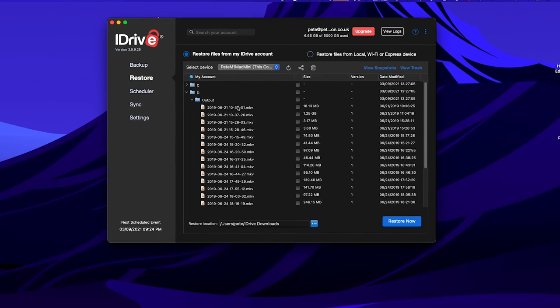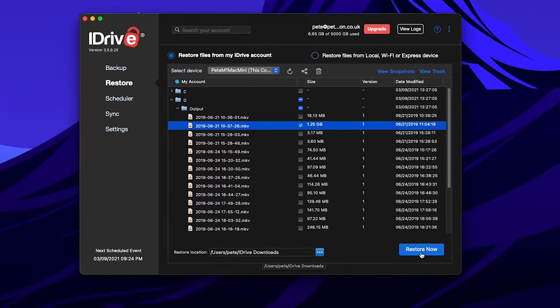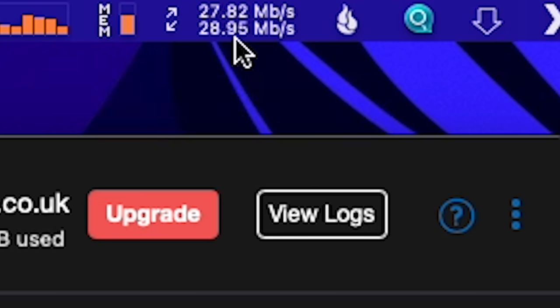What about restoring? iDrive can ship a drive with your data worldwide. If your computer blows up and you've got terabytes of data but a slow internet connection, there's a great option for you. US customers even have an overnight shipping option for next-day delivery. Otherwise, restoring a file within the iDrive client is just a case of browsing the file structure, checking a box, choosing the restore location, and clicking restore now. The UI is great, but the speed was not — the maximum it hit was 30 MB per second, and I have a one-gig connection.